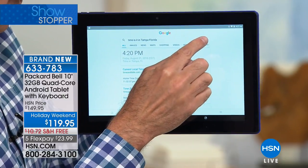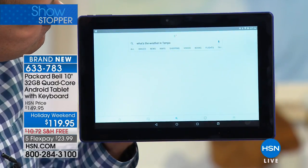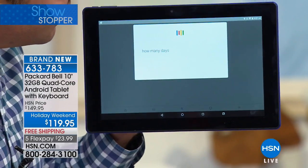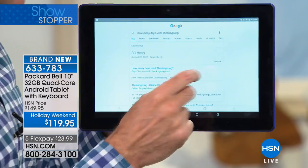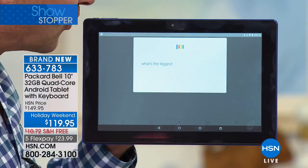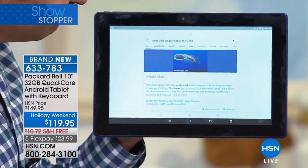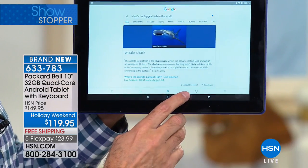Watch what you can do with the voice recognition. I'll touch the microphone once — 'What's the weather in Tampa?' — it's 76 degrees with rain in Tampa. See how fast that was. 'How many days until Thanksgiving?' — 83 days. 'What's the biggest fish in the world?' — whale shark. The world's largest fish is the whale shark. That's an example of the power you're getting in your tablet.